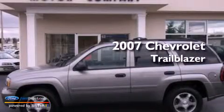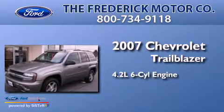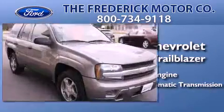This is a 2007 Chevrolet Trailblazer. It has a 4.2-liter, 6-cylinder engine, a 4-speed automatic transmission, and all-new tires.